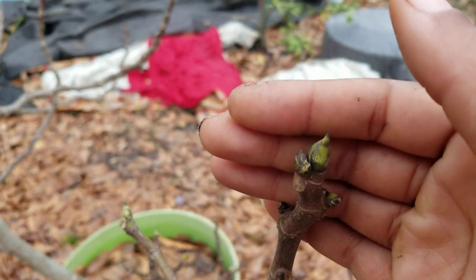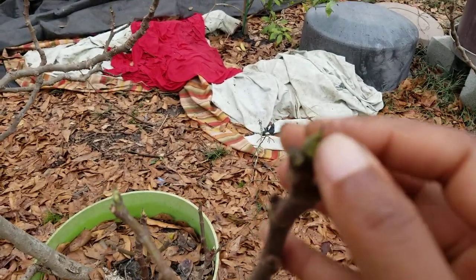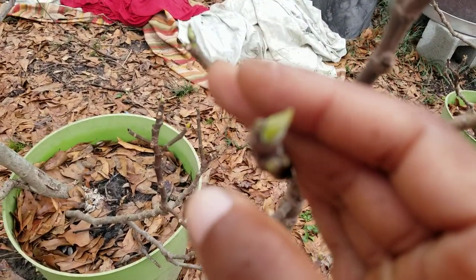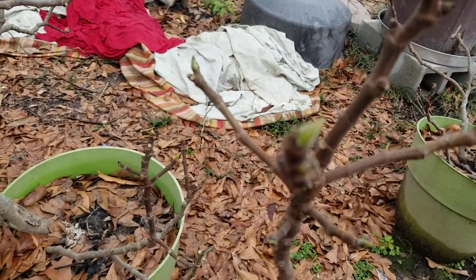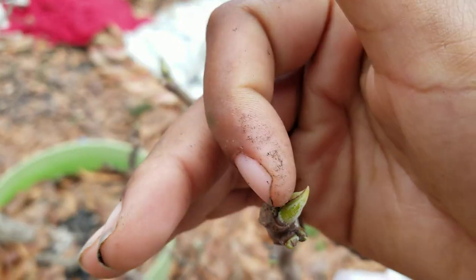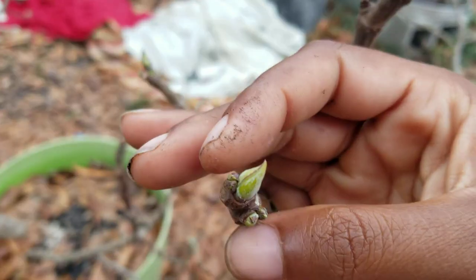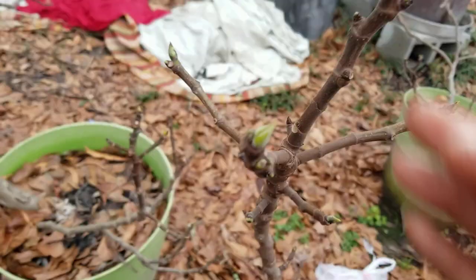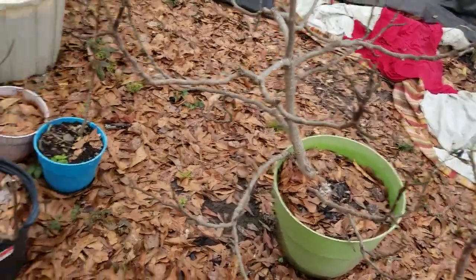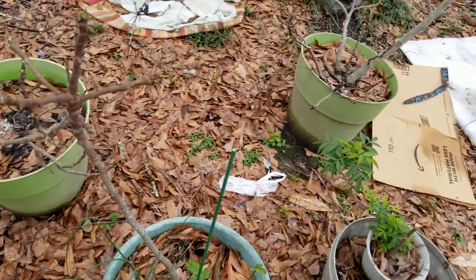I'm not worried about the figs - they're starting to do their thing. See right here, those are the little bumps where the figs are going to be and that's where the buds are gonna come out. Same thing over here. The light's not too good today - it's kind of dark, it's supposed to rain. Those little bumps will be the figs - that's the bud. When it gets this time of year you'll start to see your figs start to bud out.